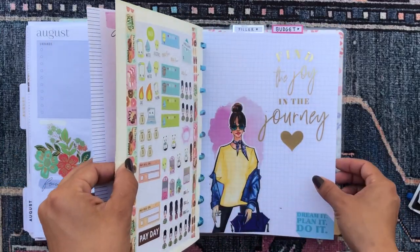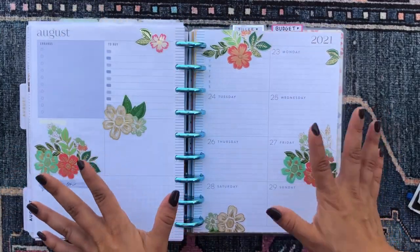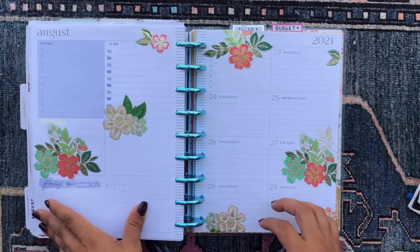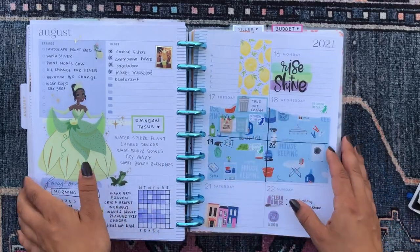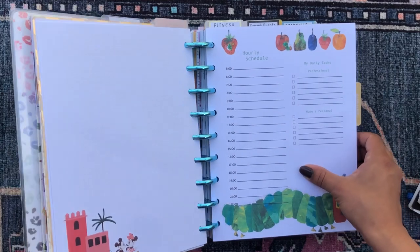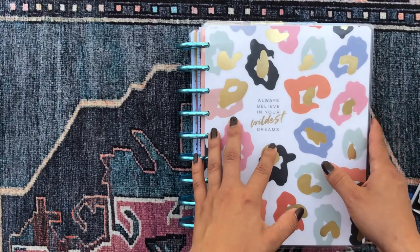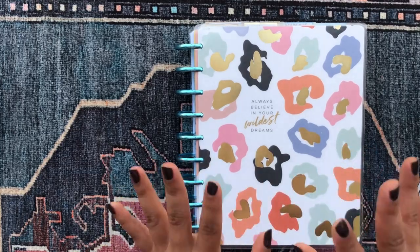And lastly we have my budget section, which I won't flip through. That is the entire flip through of my beautiful Andromeda, my mega happy planner with so many planner sections. I hope you enjoyed checking that out — let me know your thoughts in the comments down below, and I'll catch you in my next video. Bye!